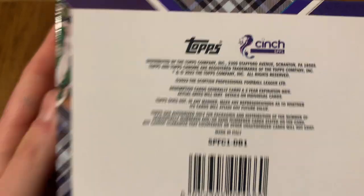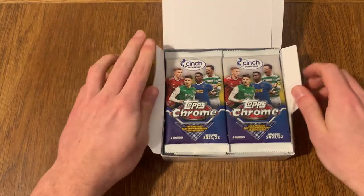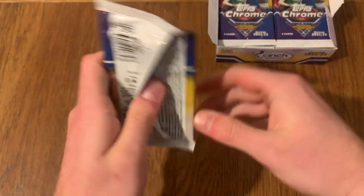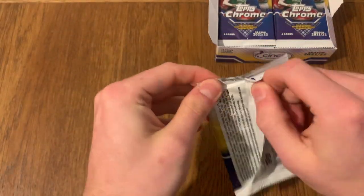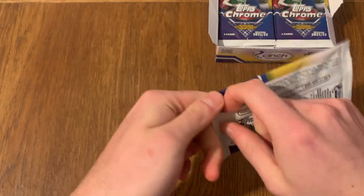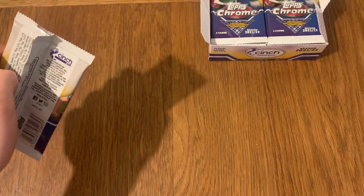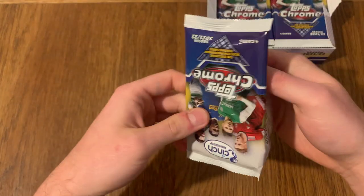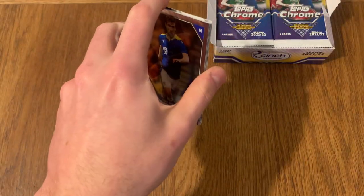It's the Cinch Premiership - Cinch, the car selling company, of course. The American pack design is there, obviously. These are the odds if you want to check them out, and as I said you get a guaranteed autograph. Hopefully get some good numbered cards as well. I just thought, you know what, let me get a few boxes, see what these are like, and if I like them I might get some more in the future. We should be getting some good shinies too.